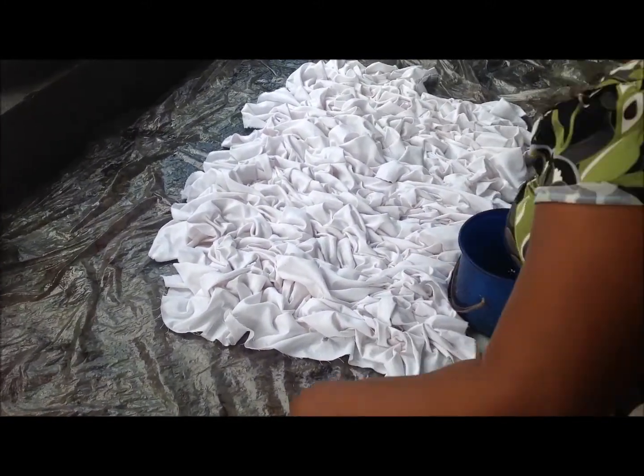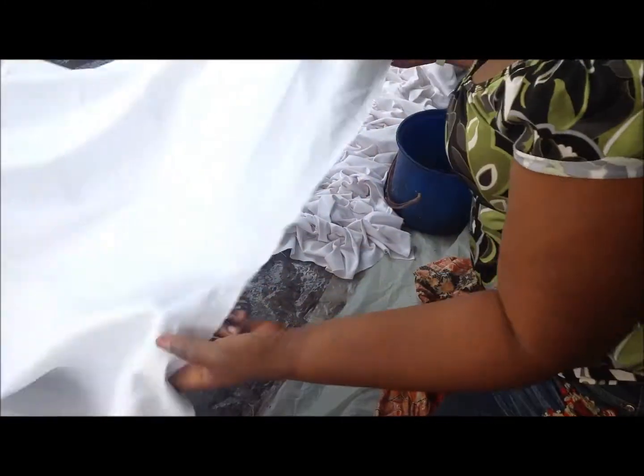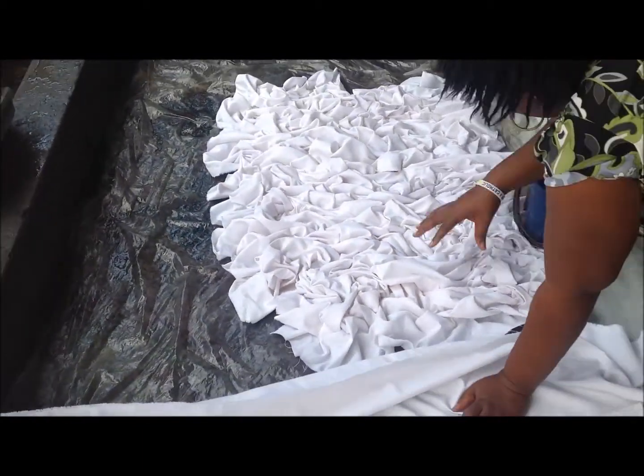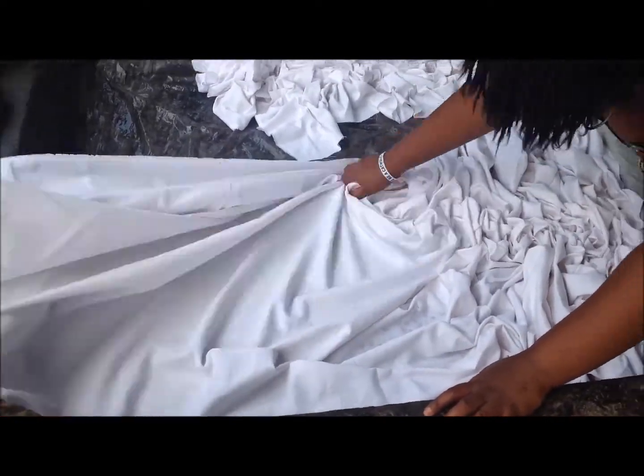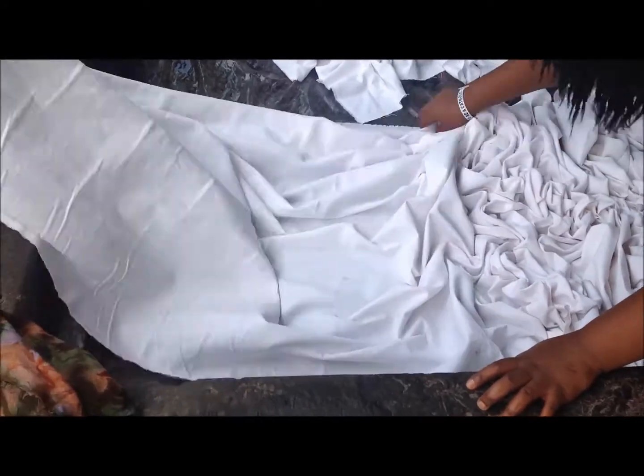The first step in the process is to crumple all of the fabrics. We wanted to use a really hard-wearing fabric, so we decided to use a heavy-weighted linen, which will last for years and years to come. After the fabric is crumpled, the team add water to it in order for it to soften and ensure that it's malleable enough and ready for the dyeing process.